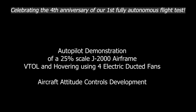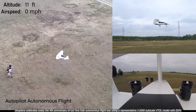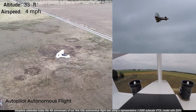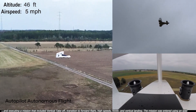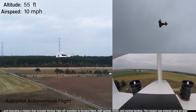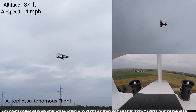Hello, this is Andrea Voulet, CEO of Jetoptera. Jetoptera celebrates today the fourth anniversary of our first fully autonomous flight test using a representative J2000 subscale VTOL model with electric ducted fans, or EDFs, and executing a mission that included vertical takeoff, transition to forward flight, high speeds, hover, and vertical landing. The mission was entered using an iPad.